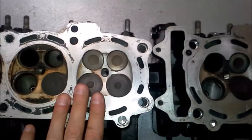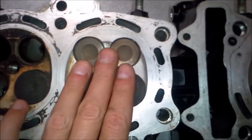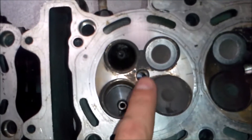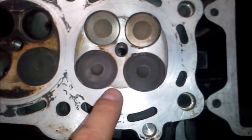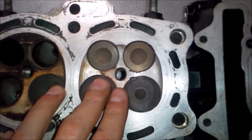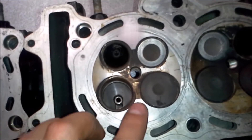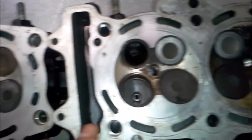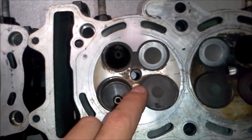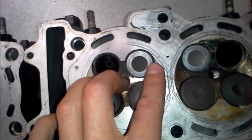Next, let's look at the combustion chamber. The 2006 head has more aluminum material that's kind of shaved off, so the 2006 cylinder head has a bigger combustion chamber than the 2008. The 2006 combustion chamber is supposedly 21.2 cc's and the 2008 is 21 cc's. There's not a big difference, but every small detail counts.